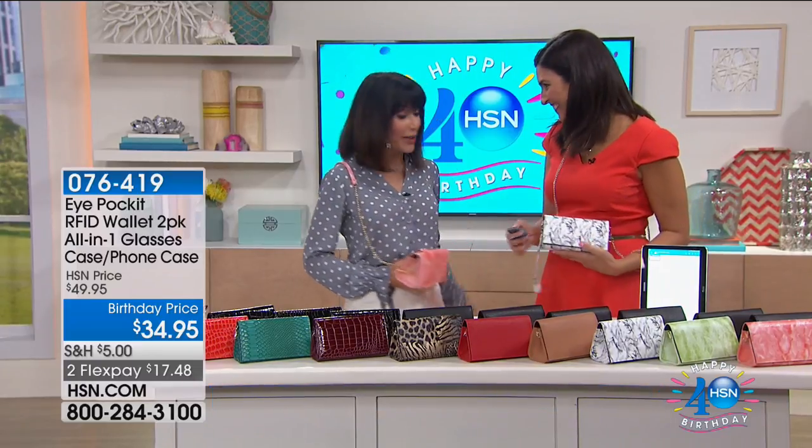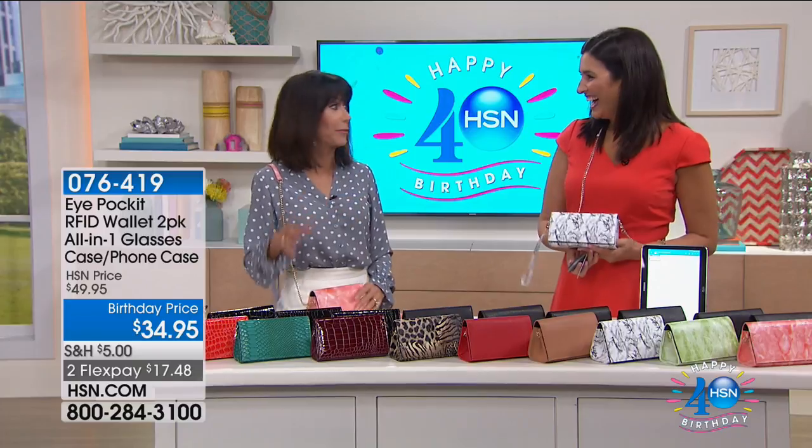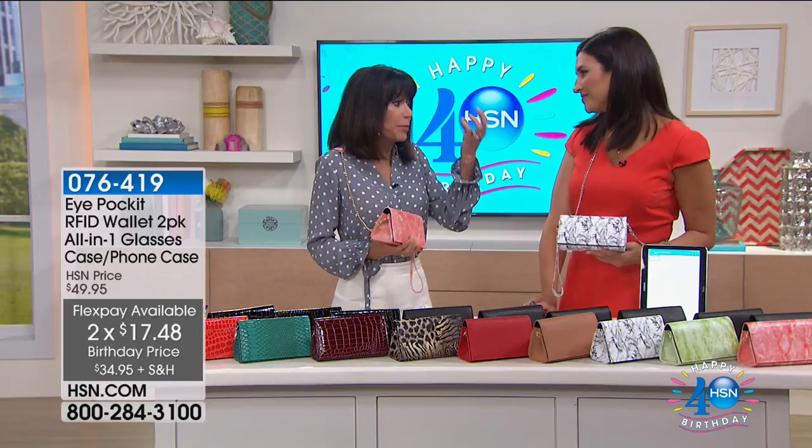How are you? I'm wonderful. Good, happy belated Fourth. Happy birthday, HSN — that's the big one! I just came back from a family trip to Newport, and traveling is not what it used to be. In this day and age, you need to protect yourself and stay organized.